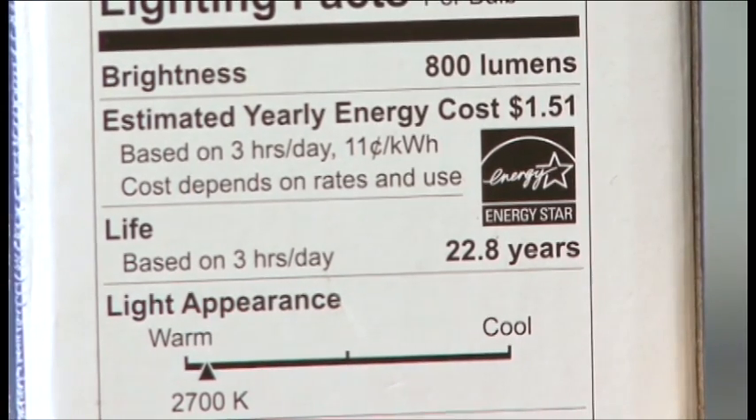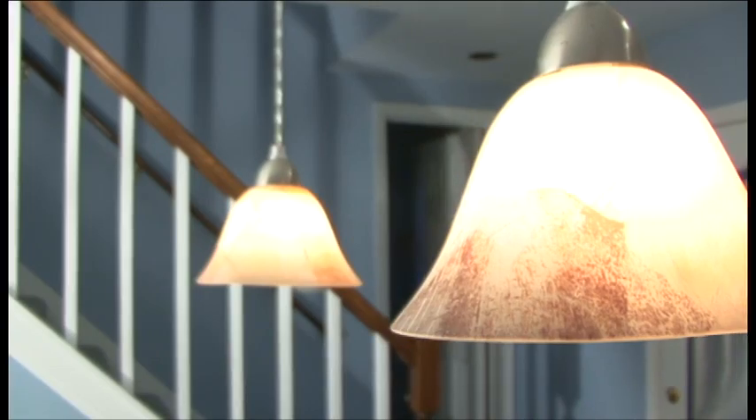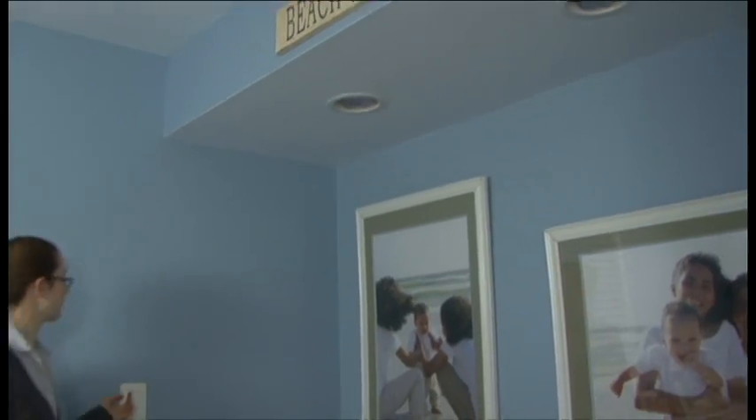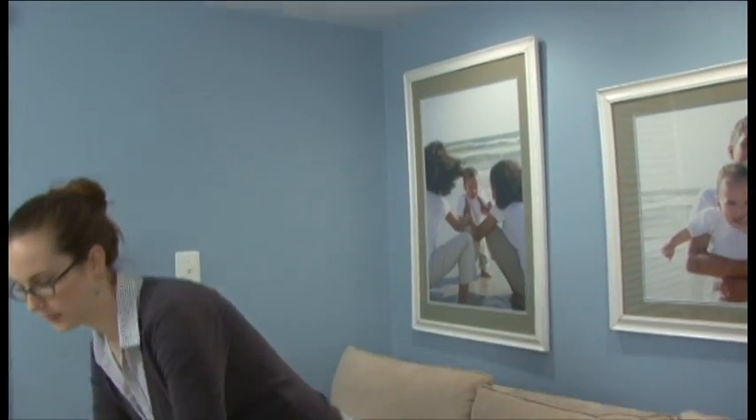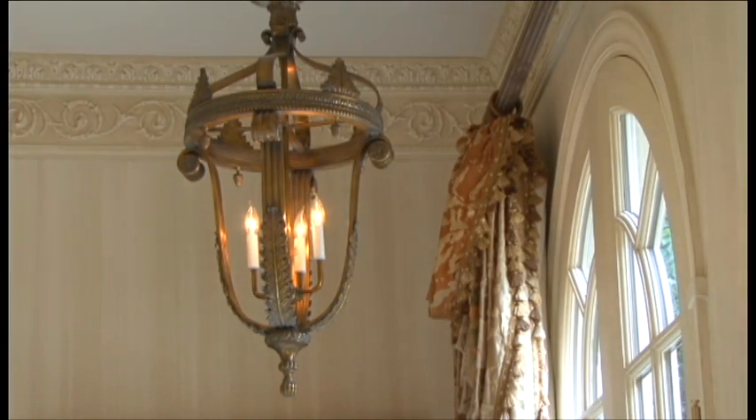LEDs are great for accent and pendant lighting — they can concentrate light on a particular area and last a long time too. So from large recessed bulbs to small candelabras, energy- and money-saving options can fit into many different spaces around your house.